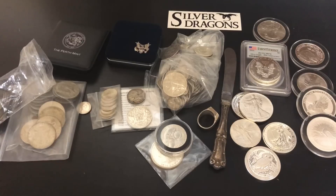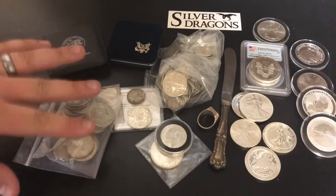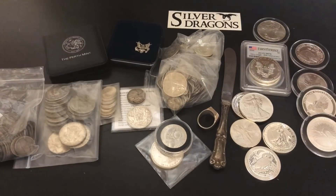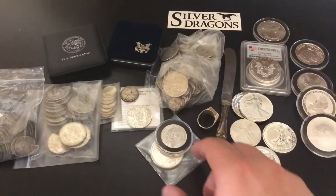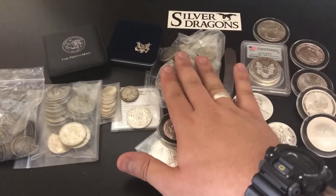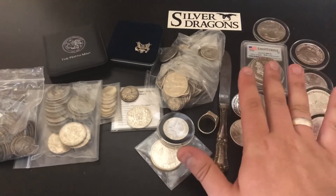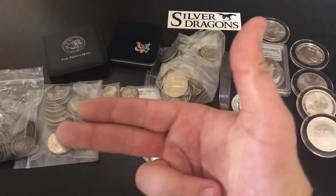I covered pretty much all the big ones — war nickels at 35%, Kennedy half dollars at 40%, 80% silver like Canadian coins, 90% junk silver including Morgan dollars, peace dollars, and pre-1965 half dollars, quarters, and dimes. Sterling silver is 92.5%, then pure silver at three nines fine, and four nines fine which is also pure silver — just refined a little bit more. Let me know if you have any questions in the comment section below. A massive thank you so much for watching, and I'll see you all on my next one. Silver Dragons out.